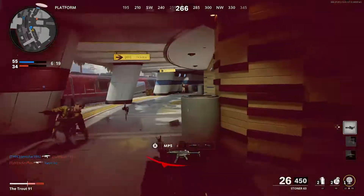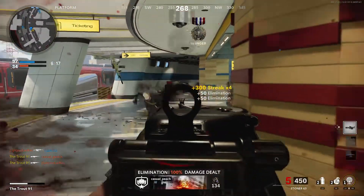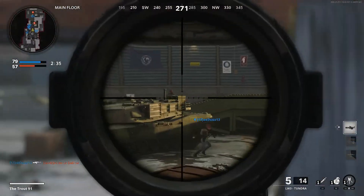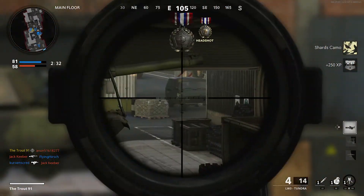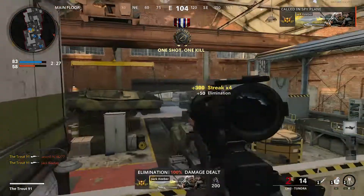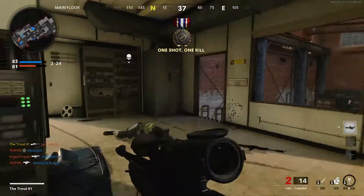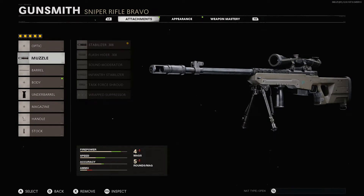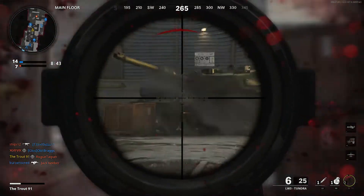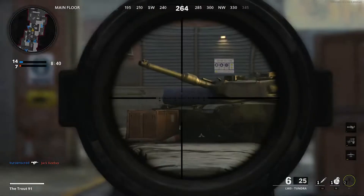If sniping is more your thing, the LW-3 Tundra is an outstanding choice. Armed with extremely high damage statistics, it can be used for picking off opponents from a distance or to create havoc up close with quickscopes. The best attachments for the LW-3 Tundra are: the Stabiliser 0.308 Muzzle, the 28.2-inch Tiger Team Barrel, the Front Grip Underbarrel, the Speed Tape Handle, and the Marathon Pad Stock. These attachments give you a multi-functioning sniper that is great for fast, frantic gameplay as well as more slow and methodical tactics.